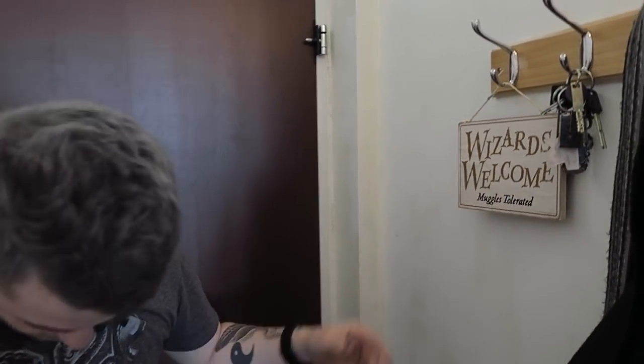So Jamie, where are we? We are in Battersea, and a theme that'll go throughout the apartment is Harry Potter — I'm a huge Harry Potter lover. I'm wearing a Harry Potter t-shirt too. So wizards are welcome, muggles are tolerated.